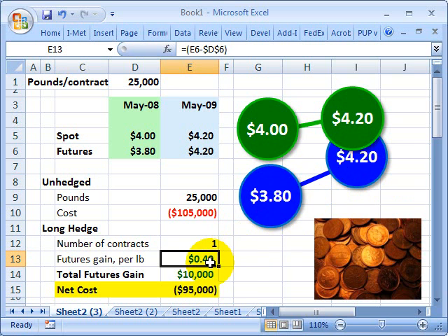$4.20 minus $3.80 is $0.40. That single contract is for 25,000 pounds, so $0.40 multiplied by 25,000 pounds is a futures gain of $10,000. Therefore, in the hedged position, the company still paid $105,000 on the spot market, but because it took a long position in the futures contract, it made a profit of $10,000 on the futures, and the net cost to the company is $95,000.